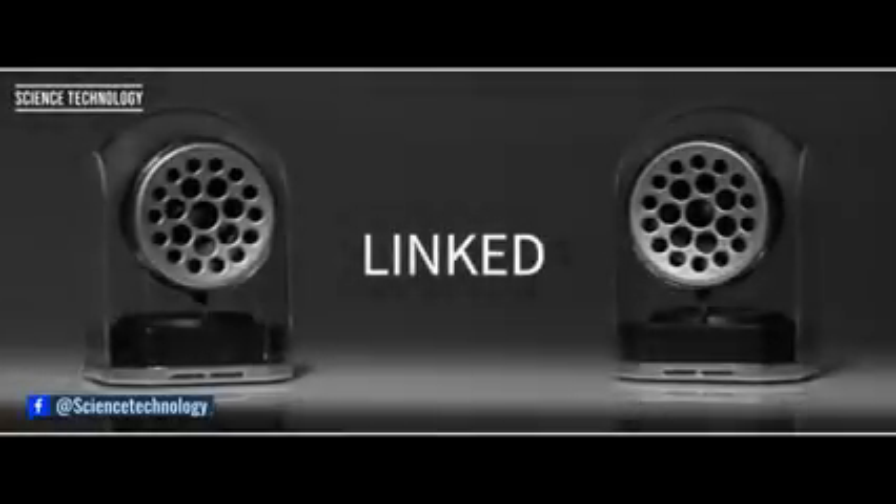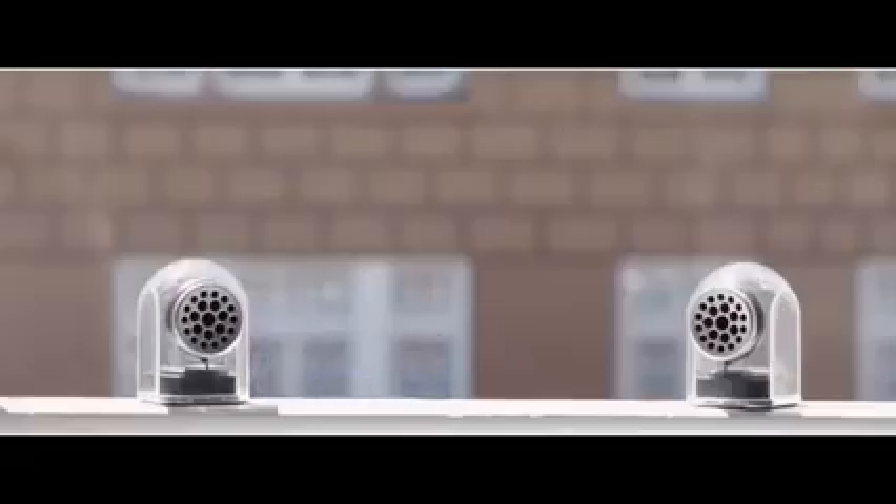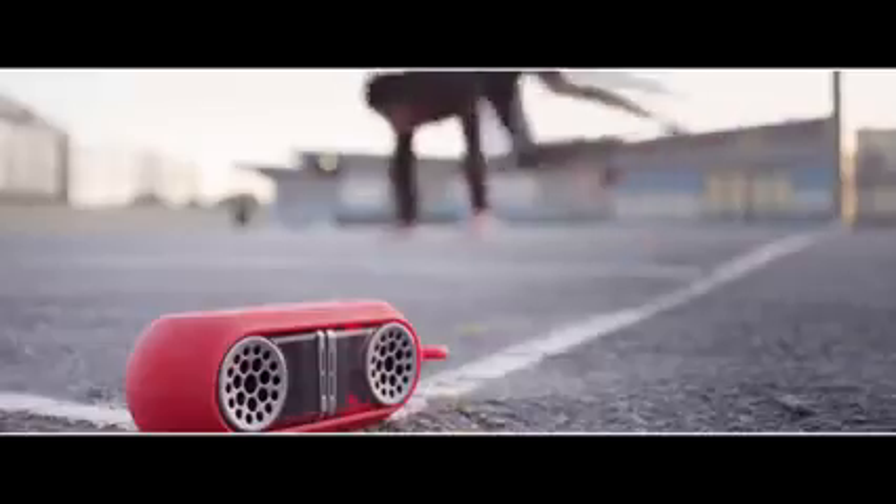When unlinked, each half can play as a standalone speaker. When linked, the two speakers will synchronize for a distinct stereo experience. Big bass, sweet highs — you won't lose sound fidelity with these babies.